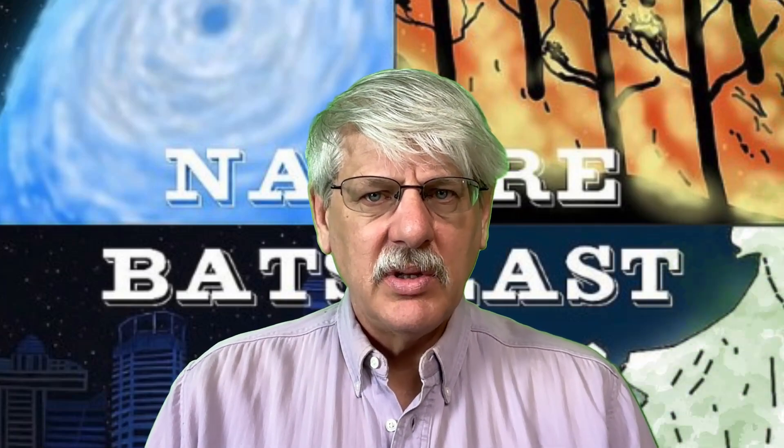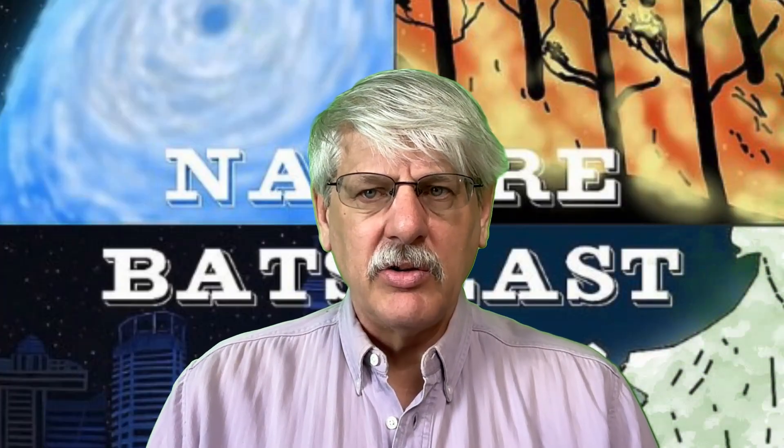With today's video, I will focus on the emission of laser beams. That's unusual. Even less typically, I will focus on the emission of laser beams from peacock feathers. An article posted at Ars Technica on July 30, 2025 is titled "Peacock Feathers Can Emit Laser Beams." The subhead reads: "The feathers can emit two frequencies of laser light from multiple regions across their colored eye spots."